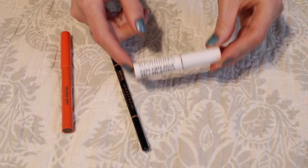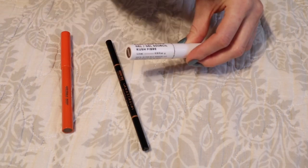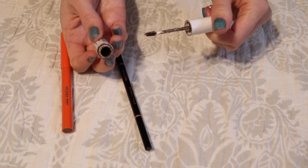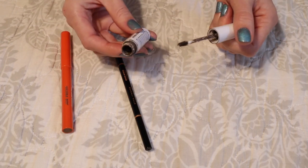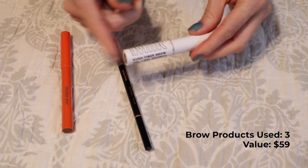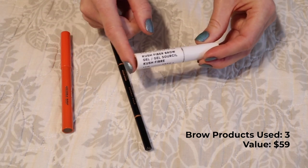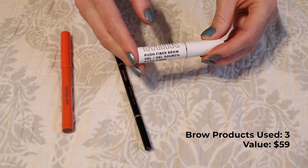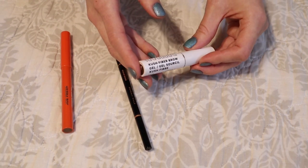One other brow product — a favorite of mine: the Kush Fiber Brow Gel in the shade Dutch. An amazing ashy kind of brown shade. I ended up taking out the stopper from this because I enjoyed it so much. However, I do have some alternatives that are far more inexpensive and I think just as good as this, so it's not something I'm going to repurchase. But it offered a really nice fluffy, natural-looking yet enhanced and perfected brow.